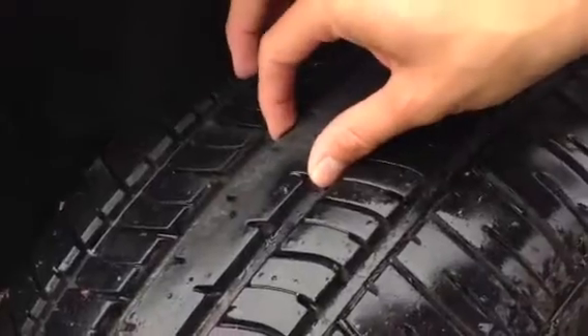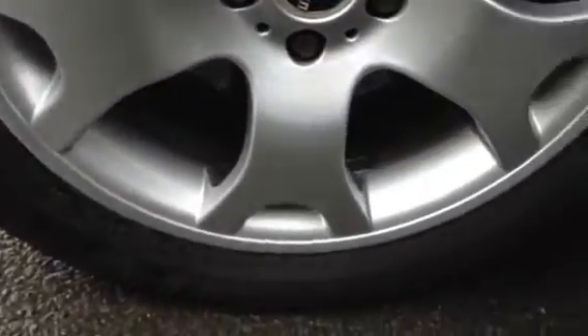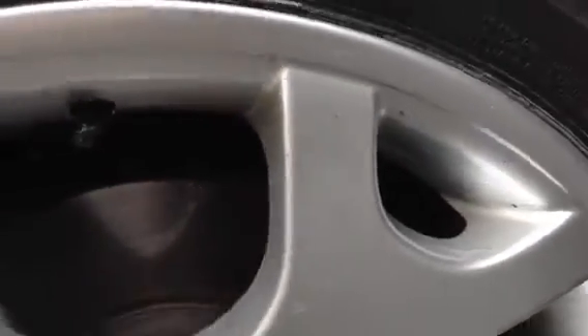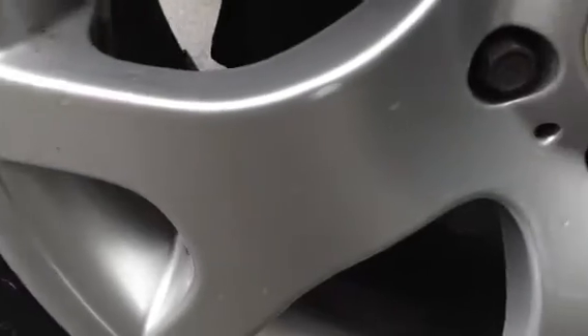Looking at the near side front tyre, you've got plenty of tread — a good 5-6mm of tread. Taking a look at the near side front alloy, again very nice condition with no signs of any curbing at all, just a slight minor scuff to the top. Overall, I don't think any of the wheels would need a refurb.